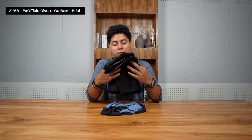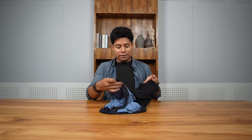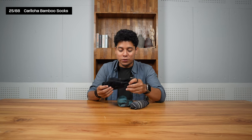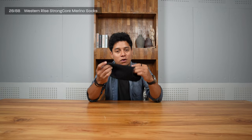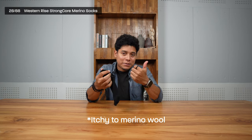My favorite boxers for many years are the ExOfficio Give-N-Go Boxer Briefs — lightweight, good-looking, and quick-dry. I have four in different colors to track which ones I've used. For socks, I'm using Cariloja bamboo socks, which are very soft and great for temperature regulation. The pair I'm currently wearing are the Strong Core Merino Socks from Western Rise — the only merino item I use.